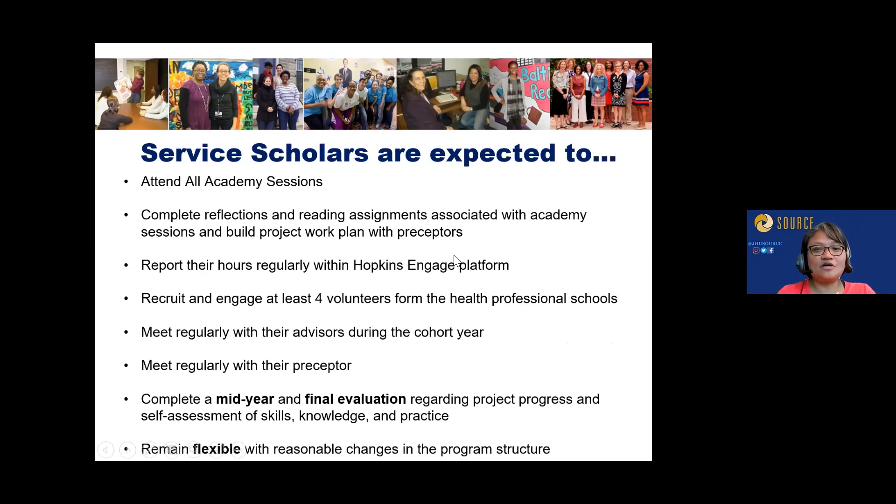Service scholar expectations include: attending all Academy sessions — note the dates on the information sheet, as participation is critical. Complete reflections and reading assignments throughout the academic year, including over the summer. We'll have a system for reporting hours within Hopkins Engage. You're required to recruit at least four volunteers from the health professional schools, and to meet regularly with your advisor and preceptor.